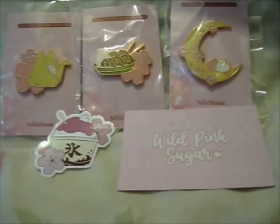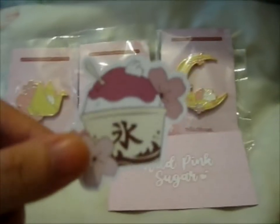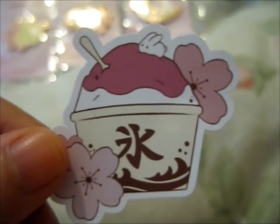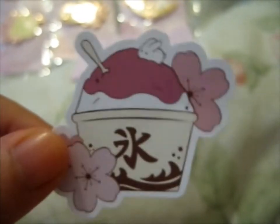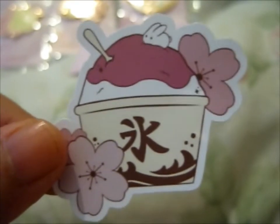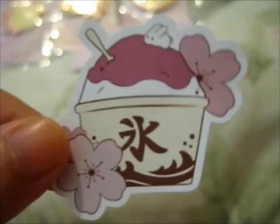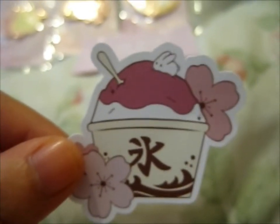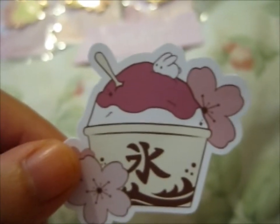I pledged for these three pins. Here is the cute shaved ice — born Japanese kakigori, I think — Sakura, or cherry blossom flavored, as you can see. The main theme is all cherry blossoms. It's very cute, with a little rabbit on top. I was tempted to get this as a pin too, but I had to narrow down my choices. All of them were pretty cute, to be honest. So that's the sticker.